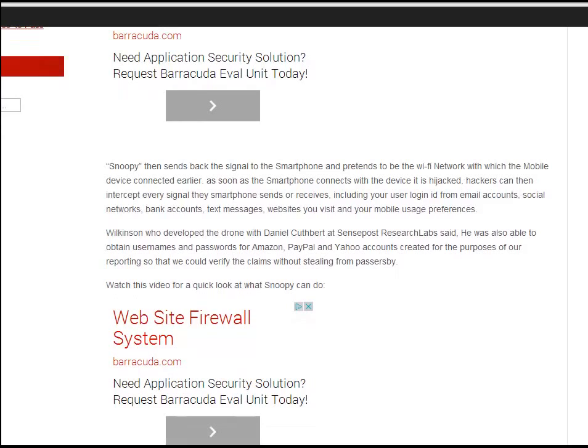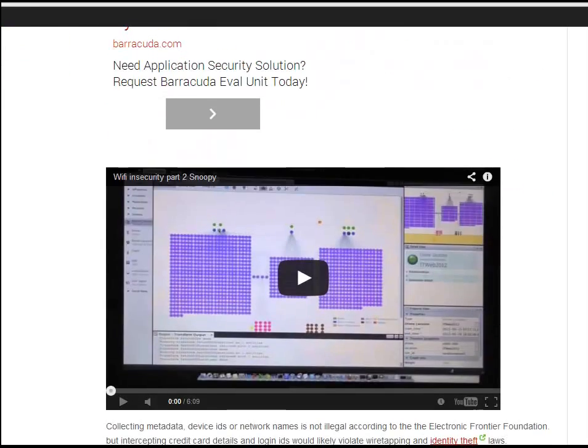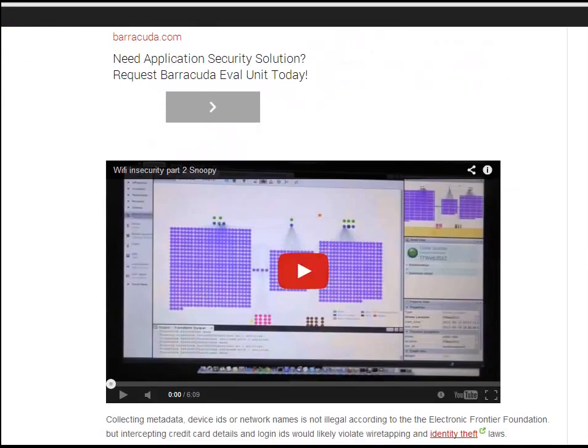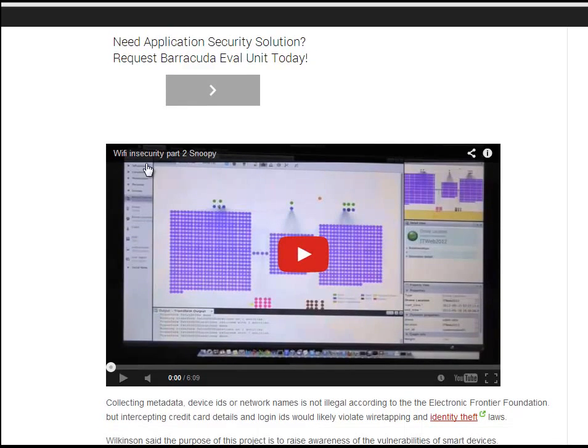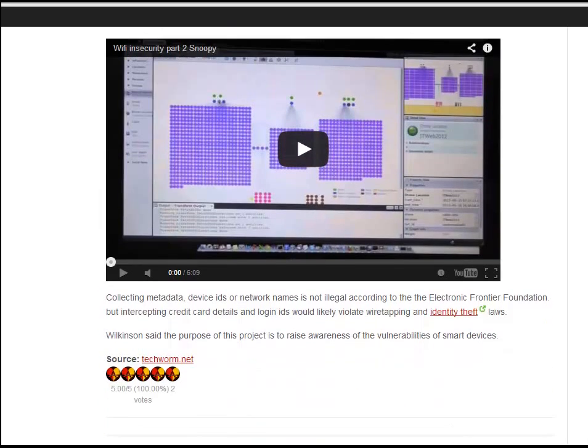Watch the video for a quick look at what Snoopy does. You can find it on YouTube by searching 'Wi-Fi security part 2 Snoopy' — I'm not able to play it here due to copyright issues.